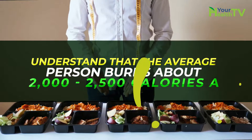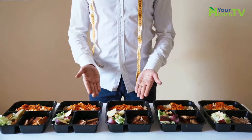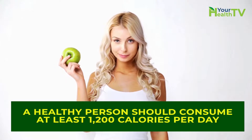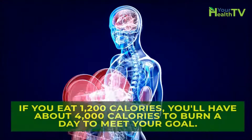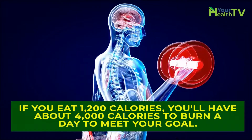Understand that the average person burns about 2,000 to 2,500 calories a day. This means that if you consume exactly 2,000 to 2,500 calories in food every day, your weight will stay the same — you won't gain or lose weight. If you're trying to lose weight, a healthy person should consume at least 1,200 calories per day, regardless of what their diet is. If you eat 1,200 calories, you'll have about 4,000 calories to burn a day to meet your goal.